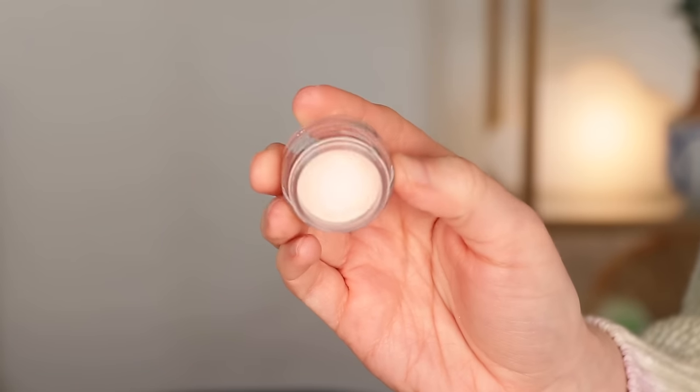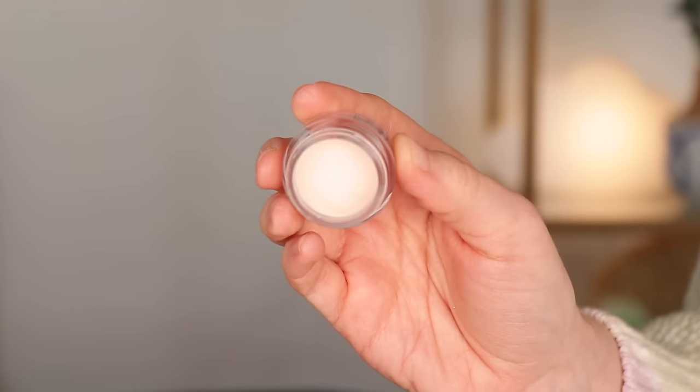I also have a primer that I don't think would be too hard to finish. This is the ELF Poreless Putty Primer, but it's just a mini size, and I already have a dip going in here. I've had this since 2022, so it's going on two years old. It's not my favorite primer in the world, but I do like it — it smooths out pores and texture and gives a nice canvas for makeup. I would guess it would take about two months of using it every time I wear makeup to finish it, so I don't think this one should be too hard as long as I actually use it.